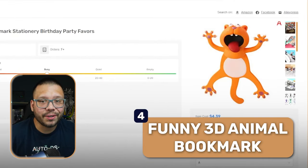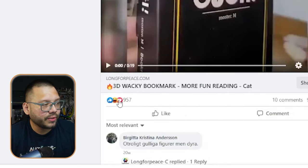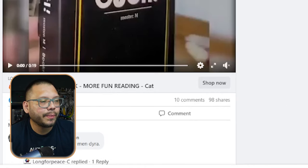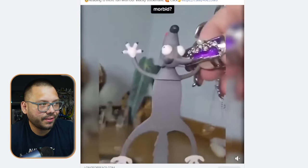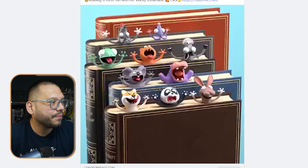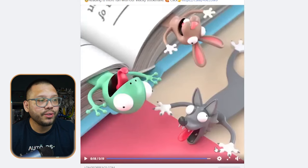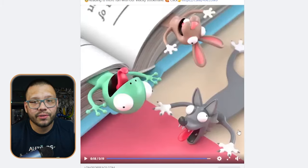Next up, we have funny 3D animal bookmarks — this makes reading a lot more fun. The Facebook ad has just under 1,000 likes and loves and only about 10 comments, so the ad itself isn't reaching too many people. As you can see, it's like you're squishing a little animal — the panda bear being squished is my favorite. It's simply a bookmark with little animals that look like they're being squished. This is going to be for kids mostly, but adults who love reading will love this too. You can offer these in bundles — a three-pack or a mix of everything.